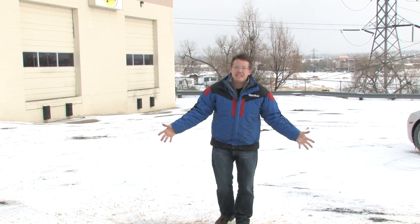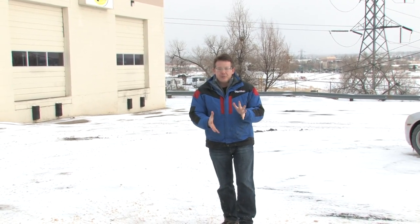Moral of the story: take your sodas inside — things that are going to freeze — otherwise you might have an instant slurpee sitting in the garage. Reporting from Englewood, Colorado, my hands are frozen. I'm Steve Spangler. Thanks.